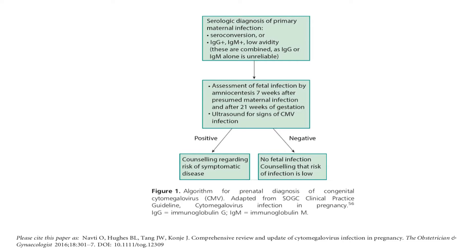This is an algorithm for prenatal diagnosis of congenital cytomegalovirus. Serological diagnosis of primary maternal infection involves seroconversion, or IgG plus IgM plus low-avidity assessment. Assessment of fetal infection by amniocentesis is performed seven weeks after presumed maternal infection and after 21 weeks of gestation, with ultrasound for signs of CMV infection. Positive results prompt counselling regarding risk of symptomatic disease; negative results indicate no fetal infection and counselling that risk of infection is low.